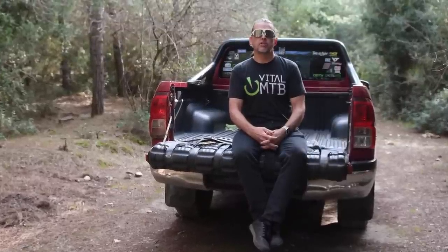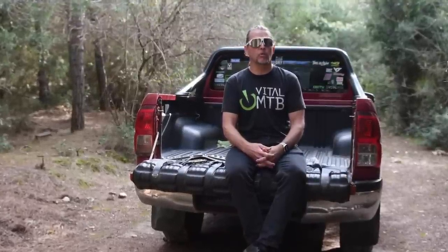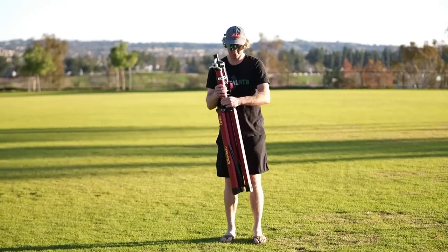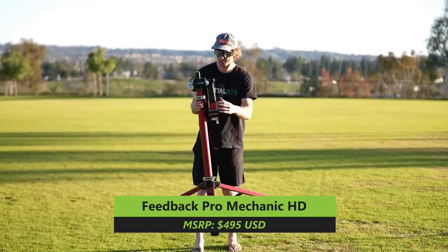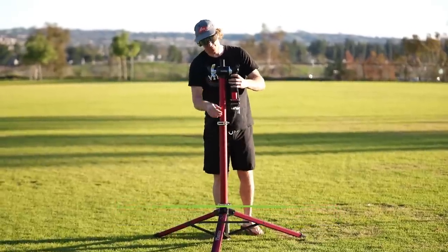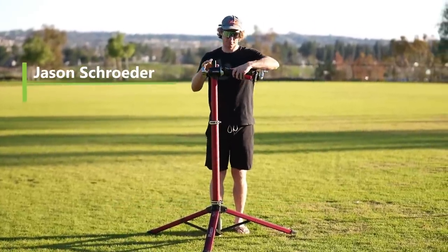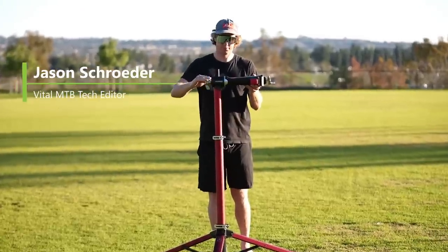Feedback Sports has built a reputation for producing top-tier bike stands, tools, and training products. Their bike stands have garnered mass popularity over the years, with everybody from shop wrenches to weekend warriors, thanks to their lightweight and portable design. In evolution of Feedback's Pro Elite Stand, their latest Pro Mechanic HD model is the strongest stand they've ever produced, capable of holding bicycles up to 120 pounds. The general layout remains the same, featuring a tripod design with a telescoping tube and a folding clutch mechanism with clamping jaws.